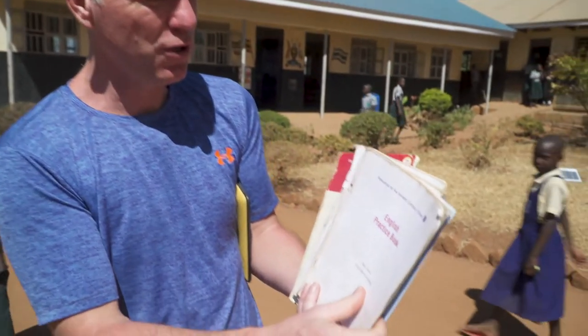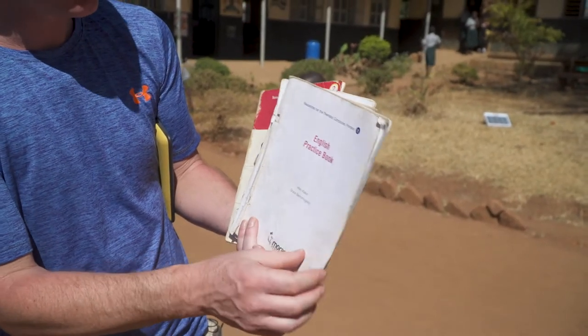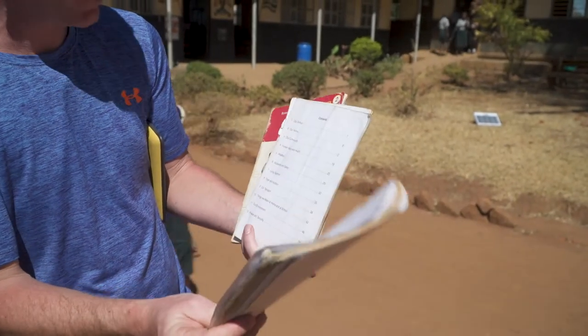We're at Kurumbri Primary School at the moment in Northern Uganda and this is what we wanted to show you on film. These are the teaching resources for the teachers at Kurumbri Primary. Can you see they're really worn, lots of them are old curriculum books, they don't have enough books to go around.